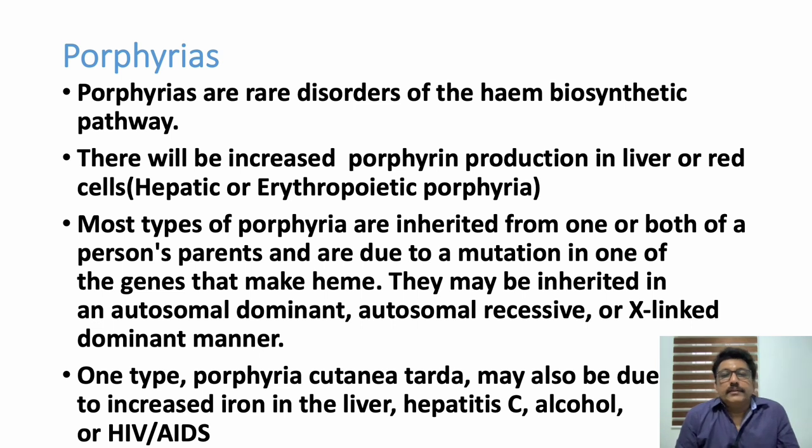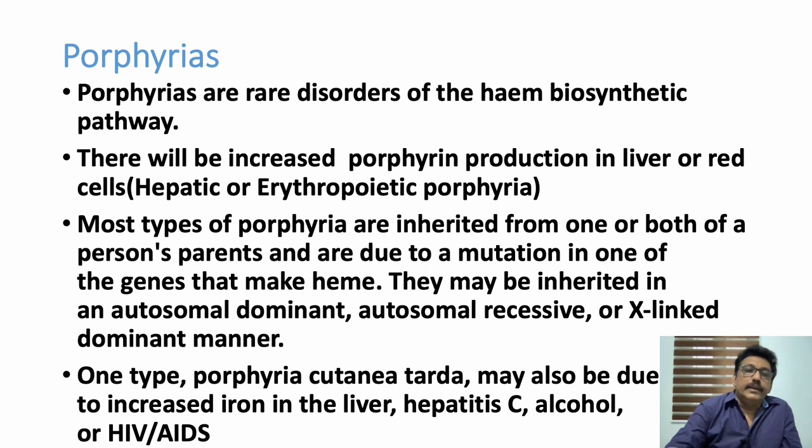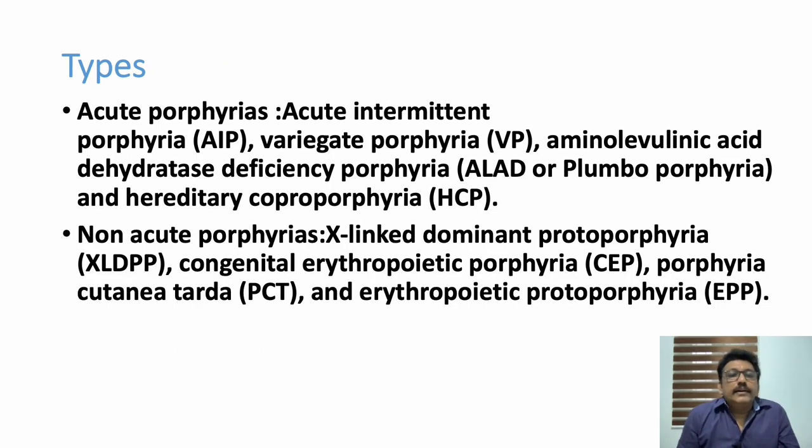Increased porphyrin production occurs in the liver and RBCs, giving rise to hepatic porphyria or erythropoietic porphyria. These are inherited disorders that can be inherited as autosomal dominant, autosomal recessive, or X-linked dominant. One type — porphyria cutanea tarda — may occur due to increased iron overload in the liver, hepatitis C infection, alcohol, or HIV/AIDS, making it an acquired type of porphyria.